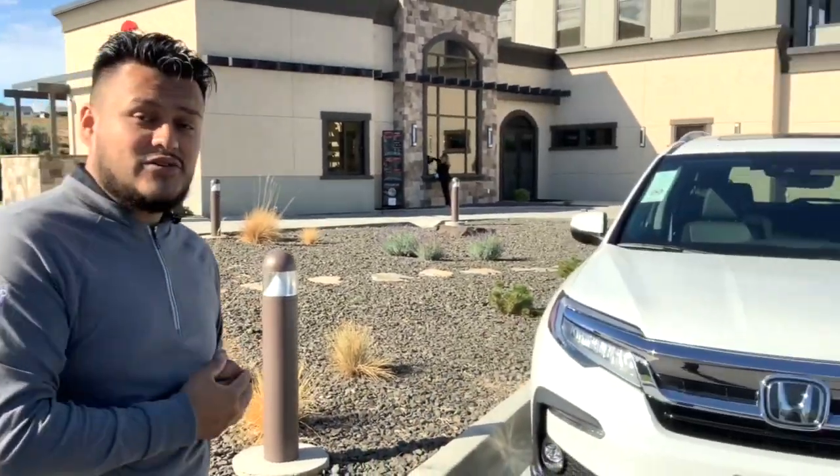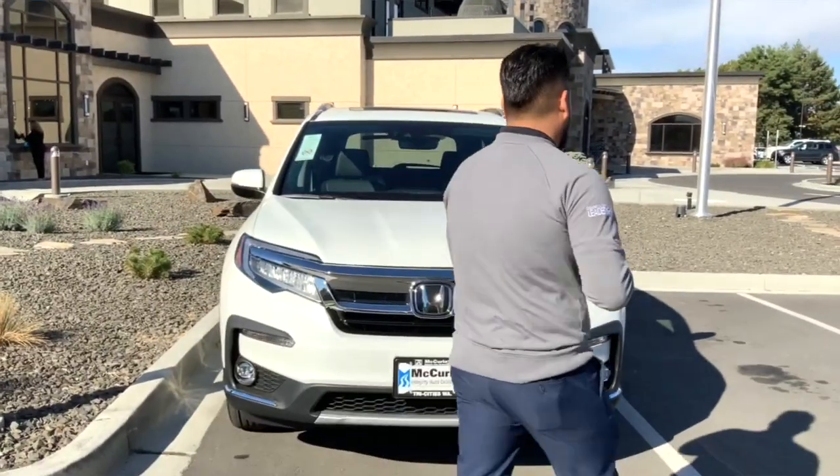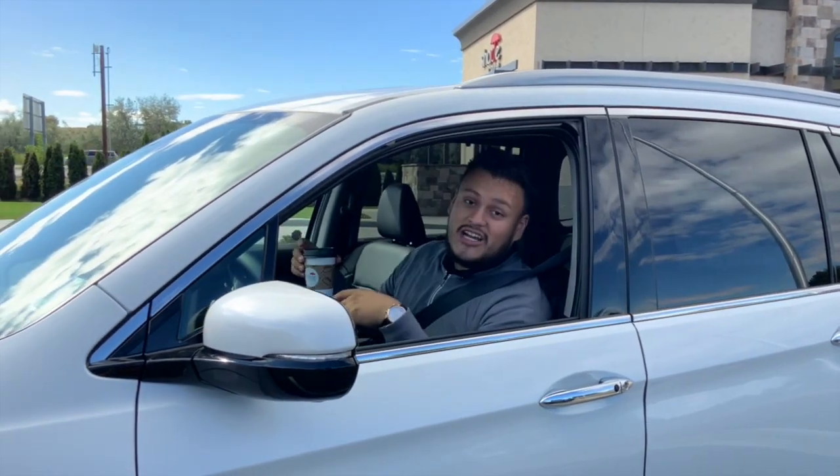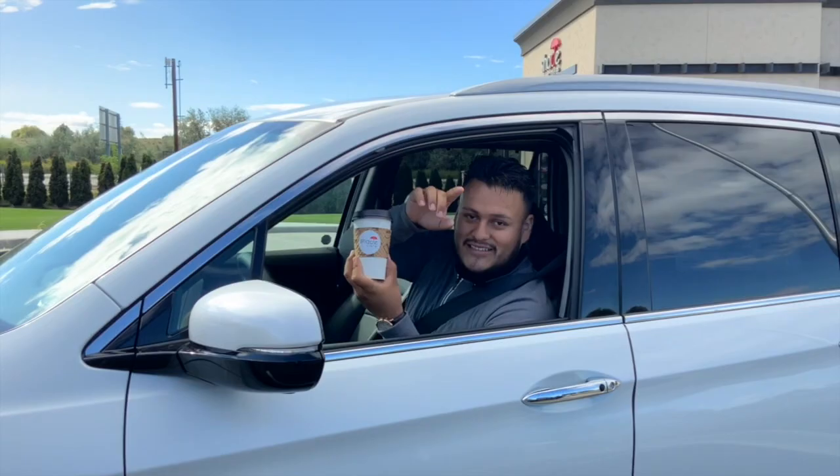With that being said, we are doing a $30 gift card giveaway. All you have to do is like, comment, and share. Let us know what your favorite drink from the menu is or let us know what your favorite feature on this Pilot is. And that was another episode of Driving Local with McCurley. Don't forget to come out to the Shade Cafe and get a cup of joe. See you next time.